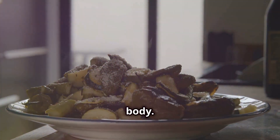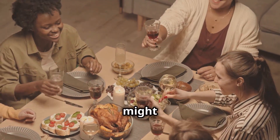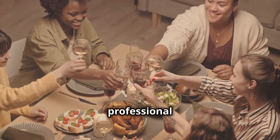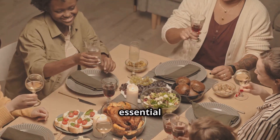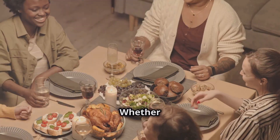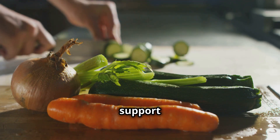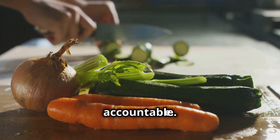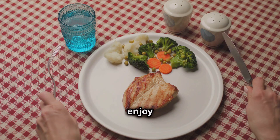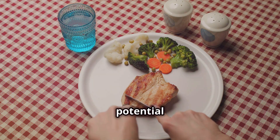Fourth, listen to your body. If you're feeling fatigued or experiencing other side effects, it might be helpful to slightly increase your carb intake or consult with a healthcare professional to ensure you're not missing out on essential nutrients. Finally, find support. Whether it's through online communities, friends, or family, having a support system can make a big difference in staying motivated and accountable. By following these tips, you'll be better equipped to enjoy the benefits of a low-carb diet while minimizing potential downsides.